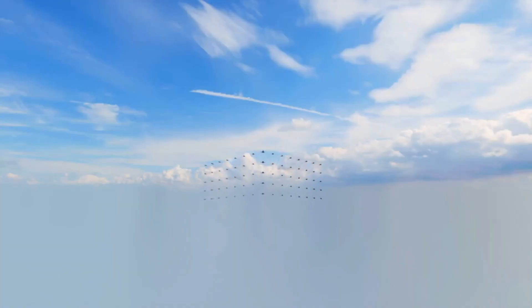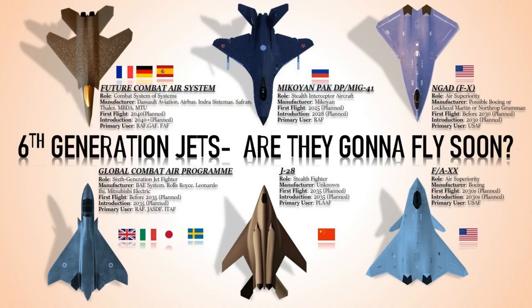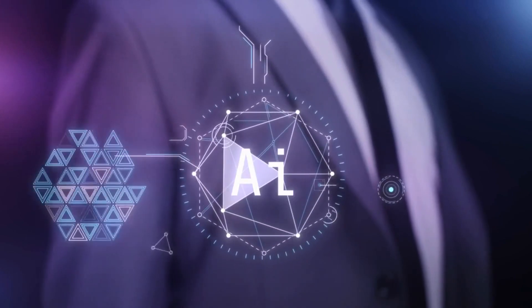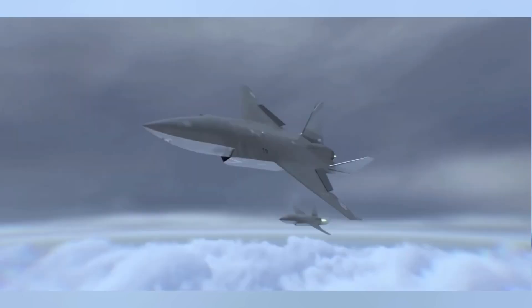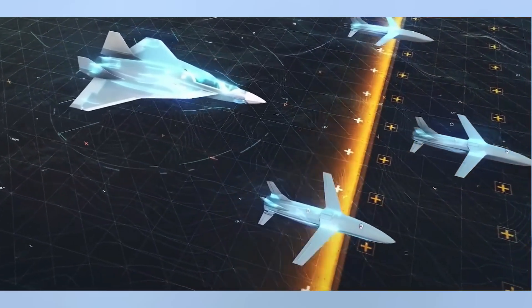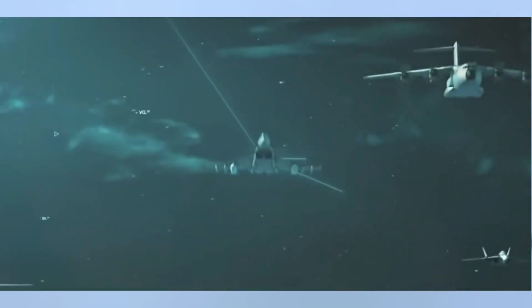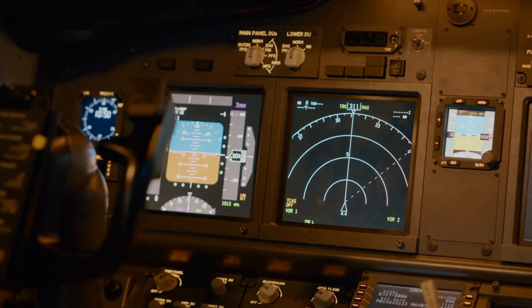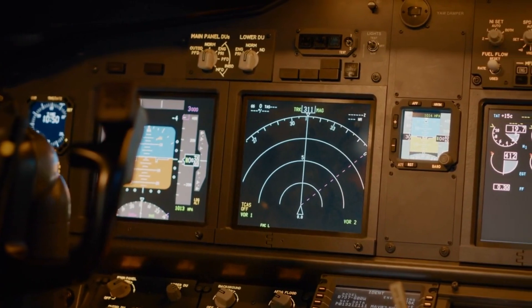The battle takes a dramatic turn with the arrival of next generation air dominance fighters, which are sixth generation jets equipped with AI-enabled drones. This combination of human skill and artificial intelligence begins to tip the scales. The accompanying drones are smaller AI-controlled planes known as loyal wingmen — fast fighter jets that fly in formation with the manned aircraft, waiting for their every command. They can scout ahead, attack, or even sacrifice themselves if needed because no one is in the cockpit.